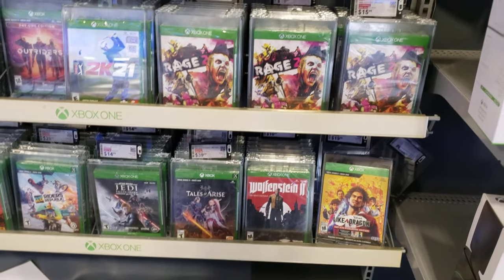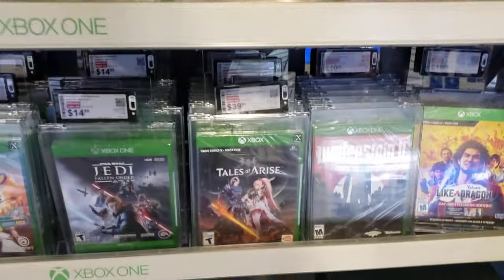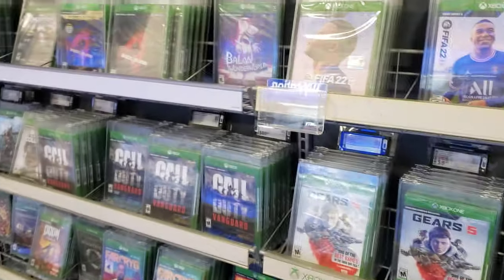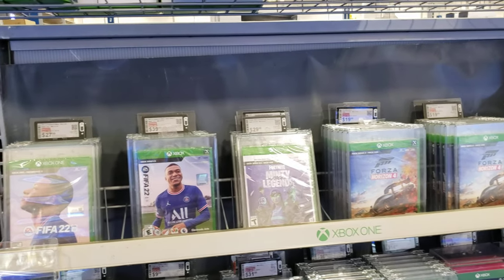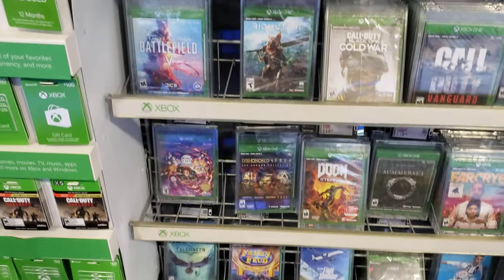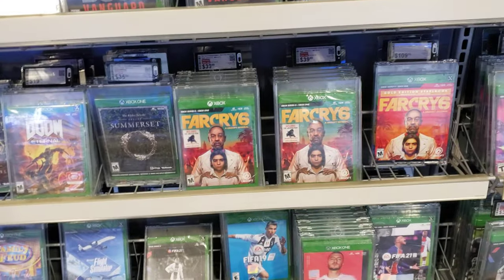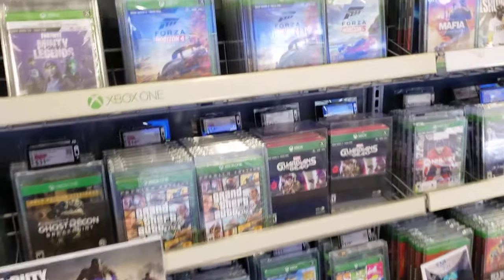I didn't know Tales of Arise was on Xbox. I thought that was only like a PS5 exclusive game — I had no idea this was on Xbox One. Shocking. I do own the Xbox One but I really don't play Xbox like that. I love PlayStation 5, PlayStation 4 Pro, and Nintendo Switch OLED. And no, I'm not dissing on Xbox, I just don't really like it that much.